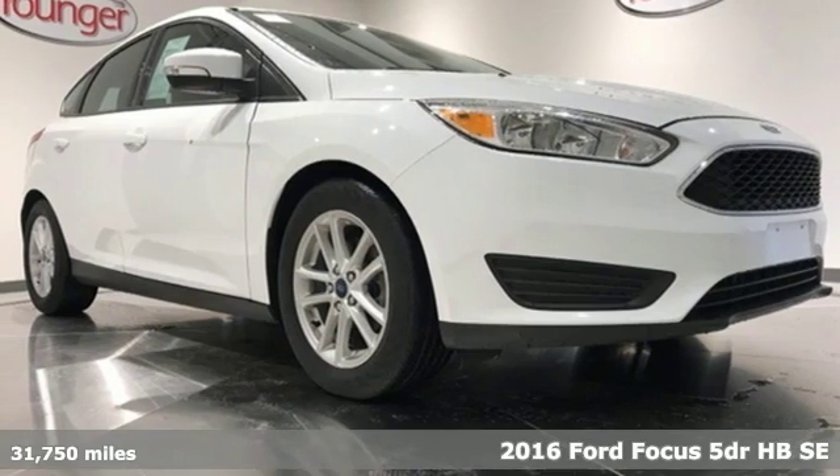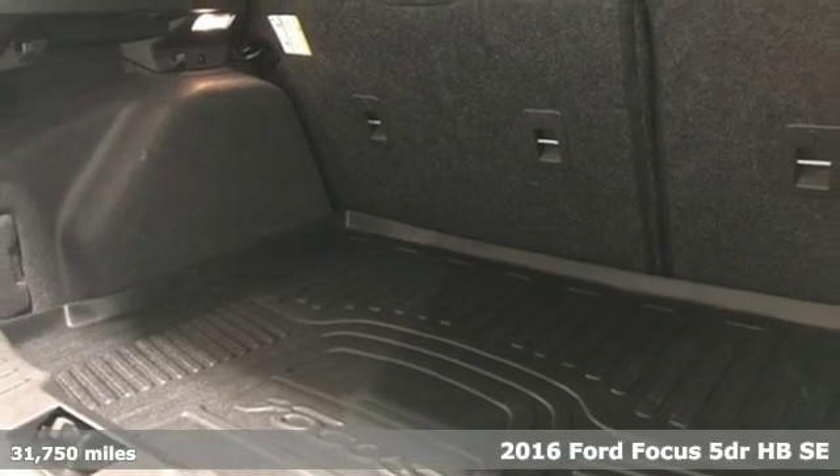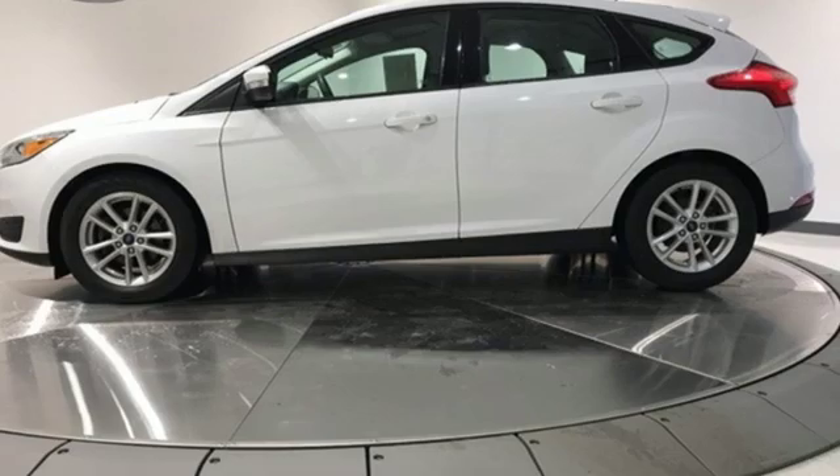It's a 2016 Ford Focus. Ford has won over millions of loyal customers with a wide range of value-driven vehicles. It comes nicely equipped with features you'll love.